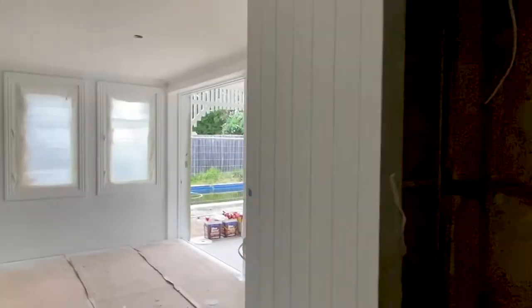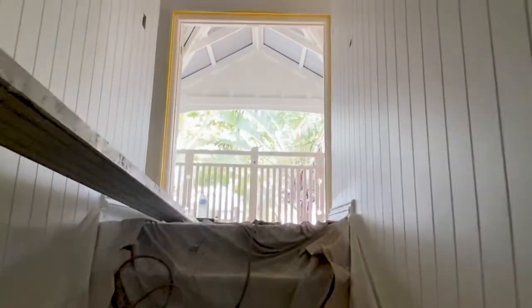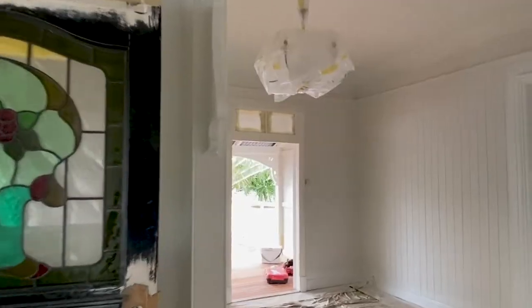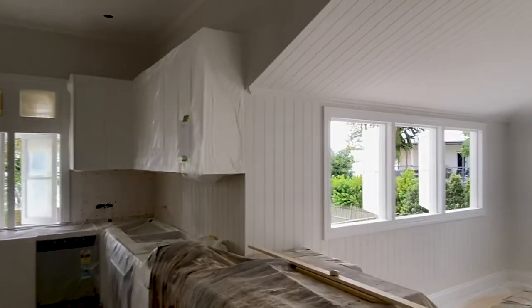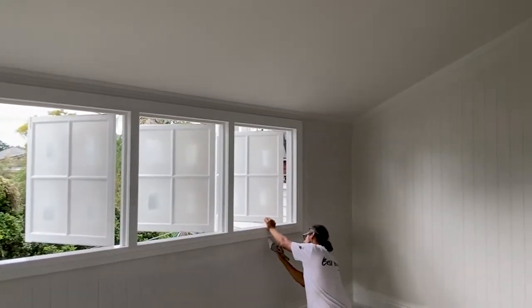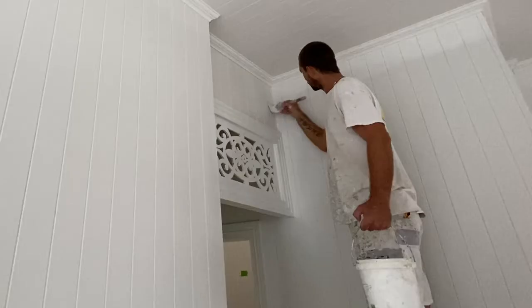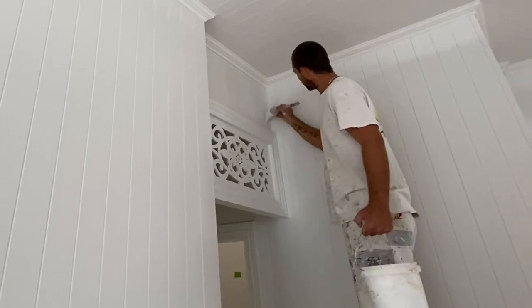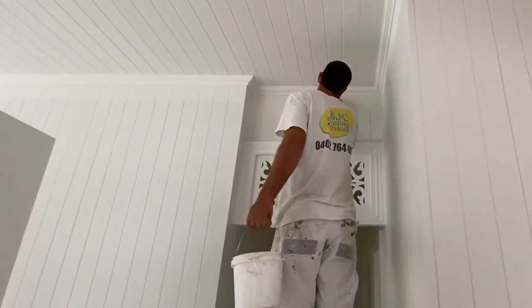As soon as the interior was ready, we were ready at a moment's notice to come in and get the walls, ceilings, frames and everything painted, so the rest of the trades could proceed — your electricians, your floor guys, the sand and timber floors, your plumbers, the kitchen guys — so they can finish off their bench tops and things like that, and the job can proceed without any hold-ups or unnecessary expenses to the builder through delays.